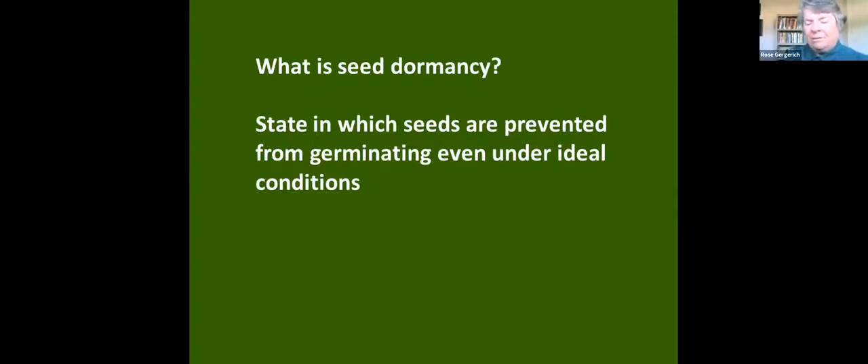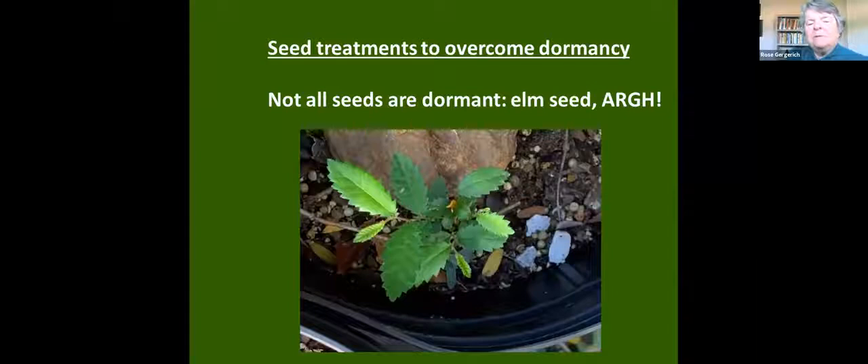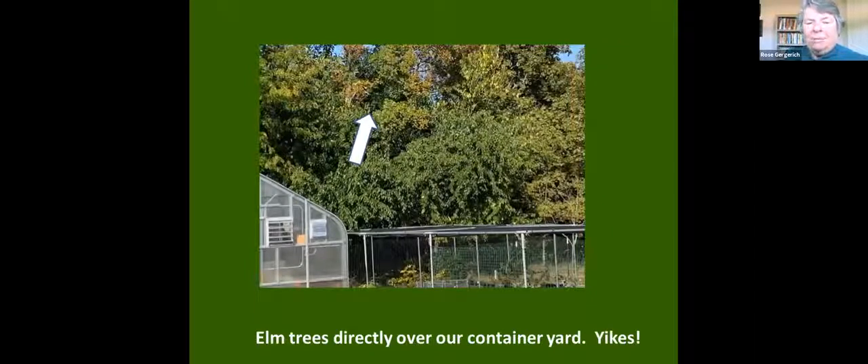This spring, after we had our plants in the container yard, we had literally thousands of elm seedlings coming up in our pots in the nursery. Many volunteer hours were spent pulling those little seedlings out. Elm blooms in spring and has the full growing season to grow and mature — immediately after production they can germinate and grow. So these are plants that have no dormancy. When planting your nursery, you might not want to have an elm tree right over your container yard.